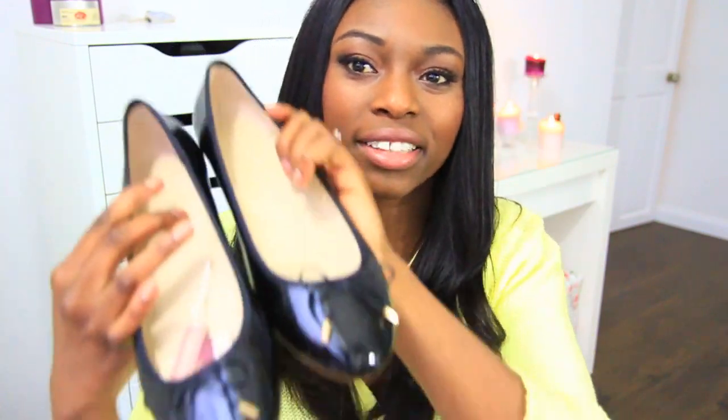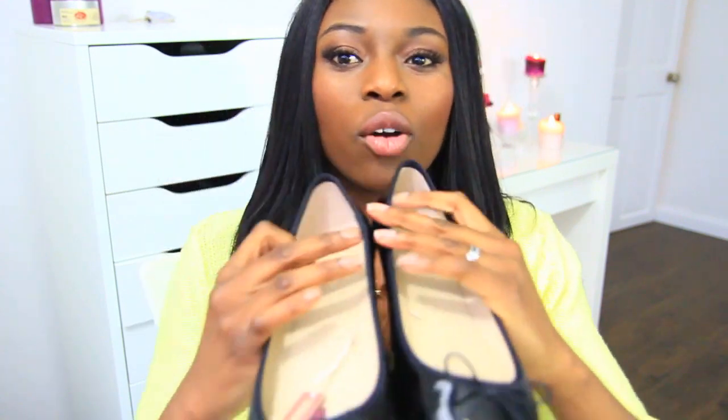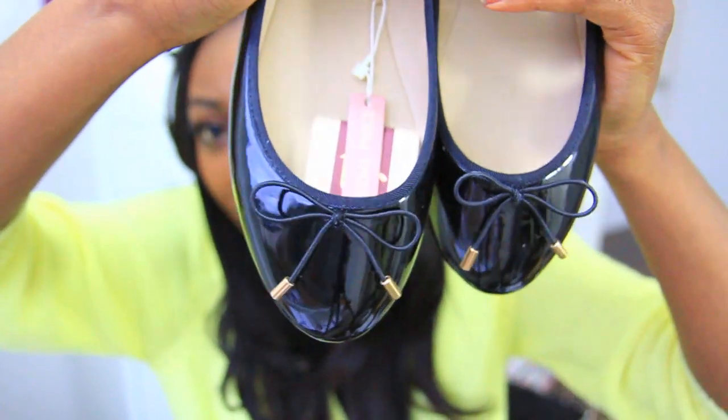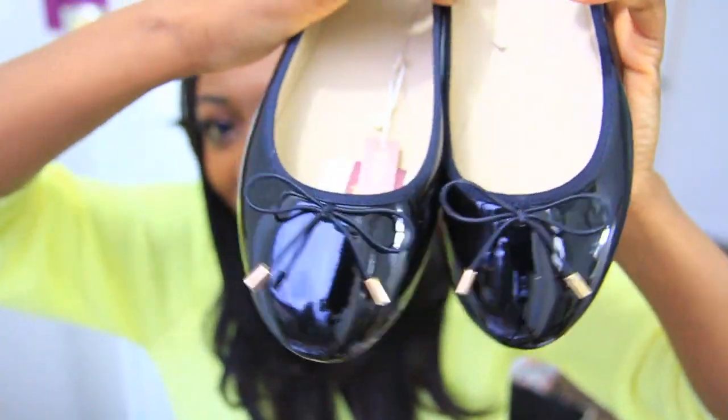I also got a few bits from Zara and I think these are my favourite purchase — these little patent dolly shoes, or ballerina shoes, which are absolutely fabulous. I'll zoom in so you can see — they're such cute little patent shoes. These are more or less going to be for work.